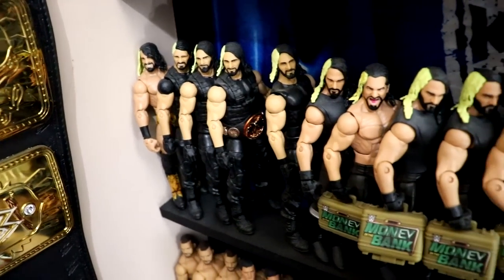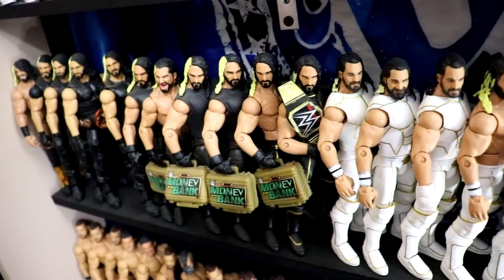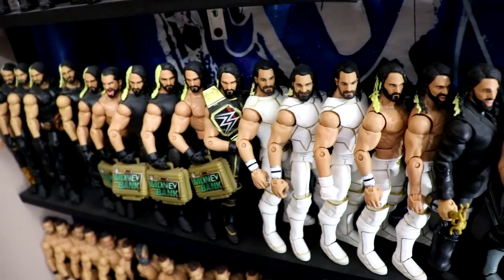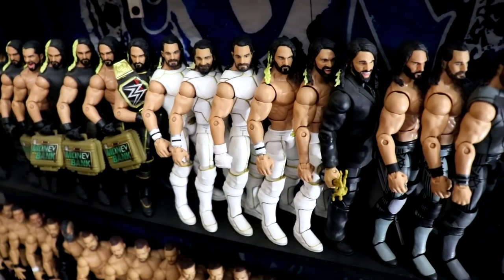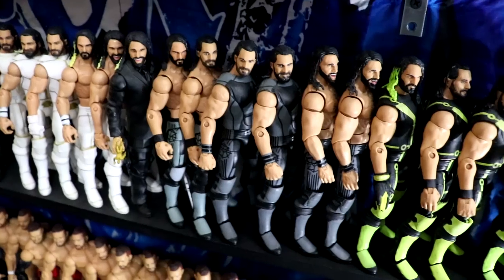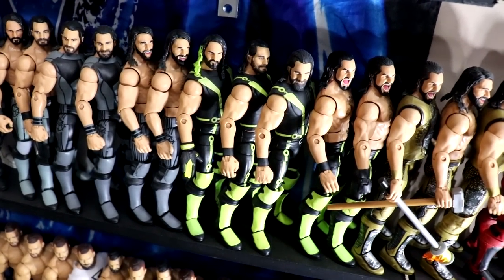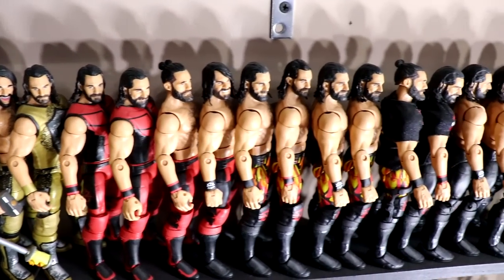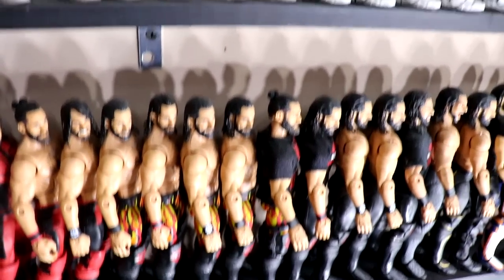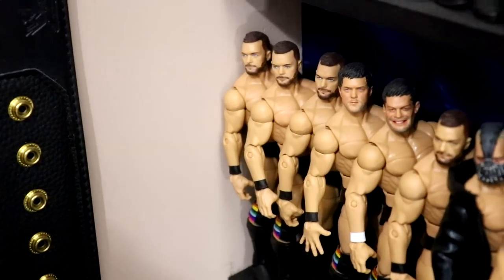Here are all the Seth Rollins from NXT into the Shield into his singles run. Different moments - Money in the Bank, winning the championship, Elite 45 Rollins which is one of my favorite figures ever so I have multiple fix-ups of that one. Got the Slammy Award winner from when he came back in 2016, then working up to SummerSlam - different fix-ups and customs - WrestleMania, back to Royal Rumble, and now we're kind of into the Dolph Ziggler territory.